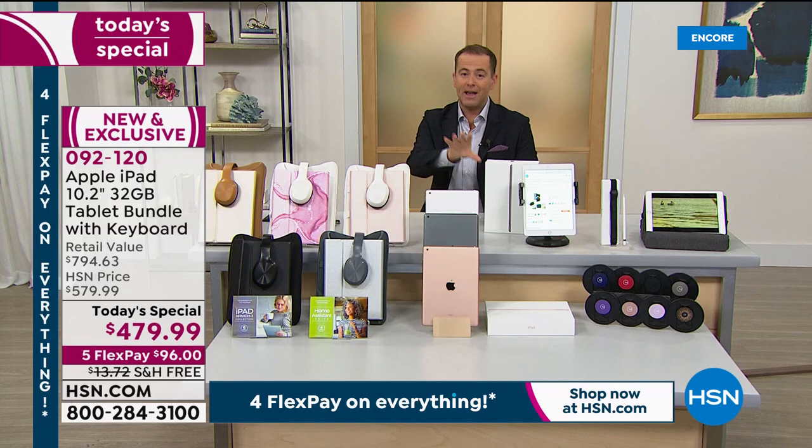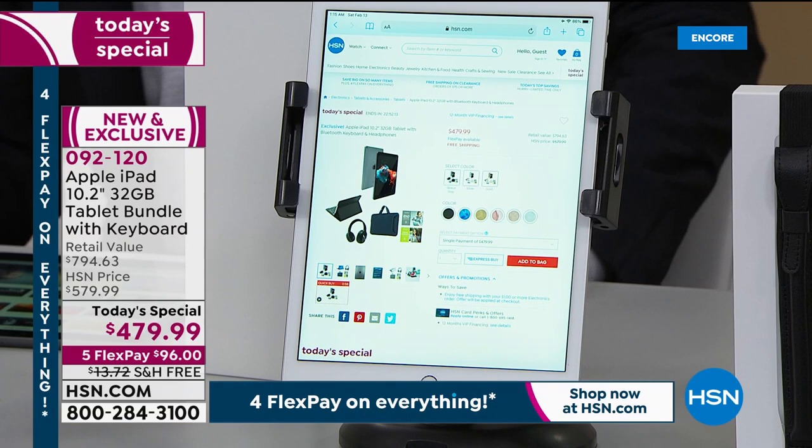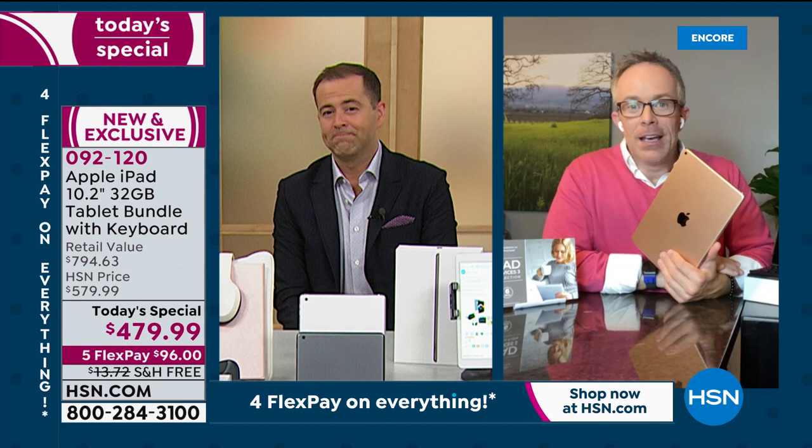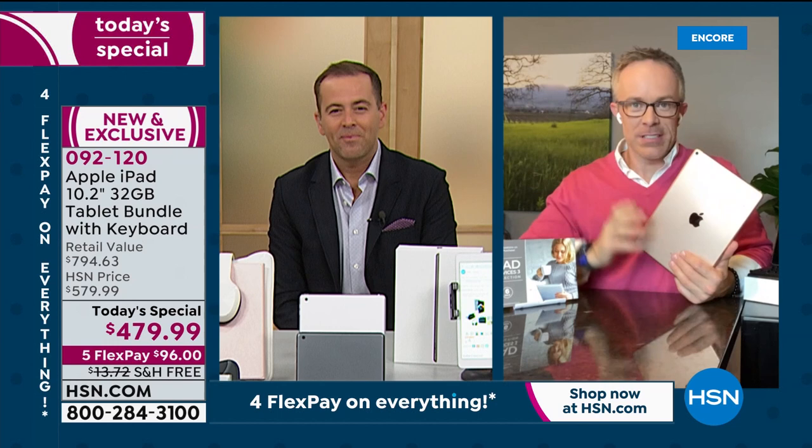If you would like an iPad on FlexPay, free shipping with a 30-day money-back guarantee, this is the moment to strike. Bill, you talk about the learning curve — user-friendly for anybody to use this — and there's always something different to discover every single day. You hit on so many great points. Last Christmas, before all this stuff, my precocious little nephew asked for an iPad from Santa.